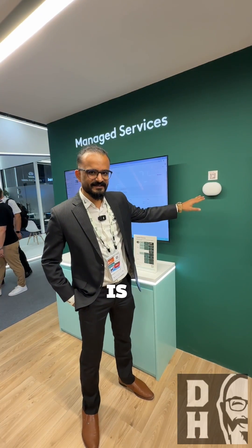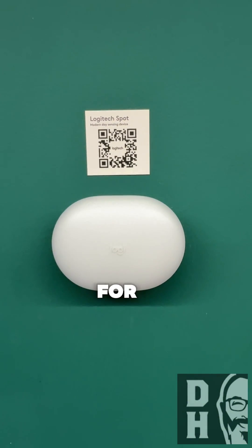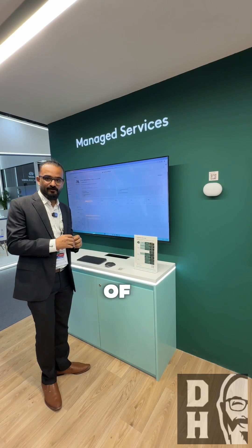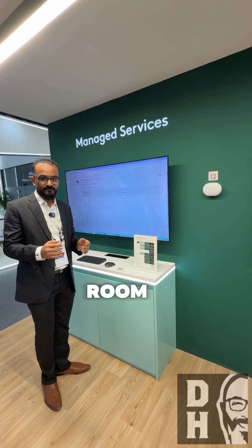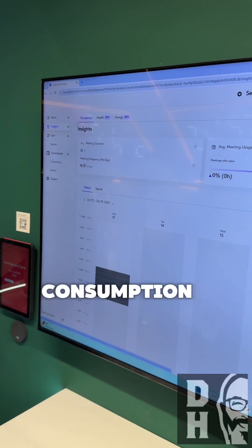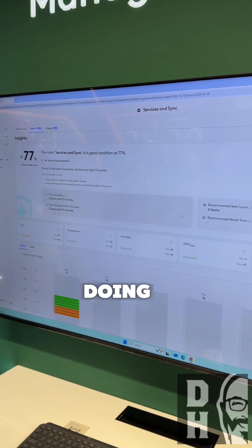So this is the Logitech Spot, a new member of the family — a new product for occupancy and the envelope sensor, giving you the live feed of what's happening in the room, including what's there in terms of energy consumption and what the energy score is.